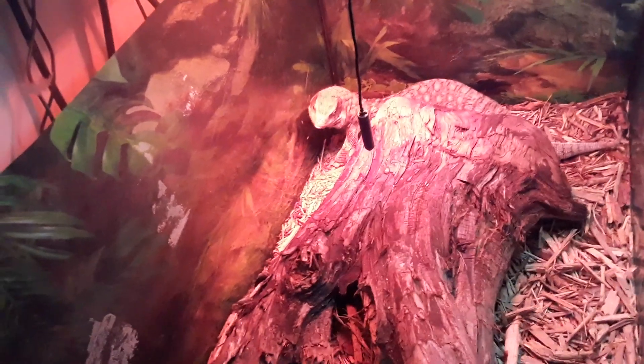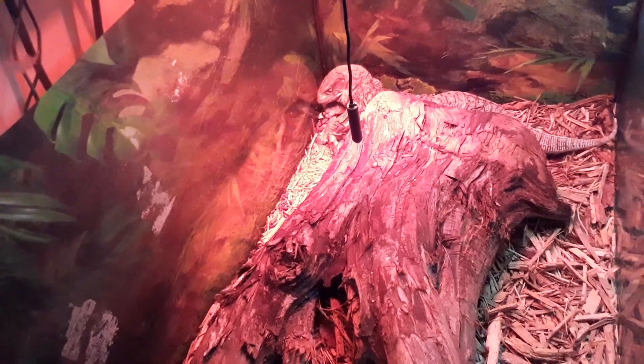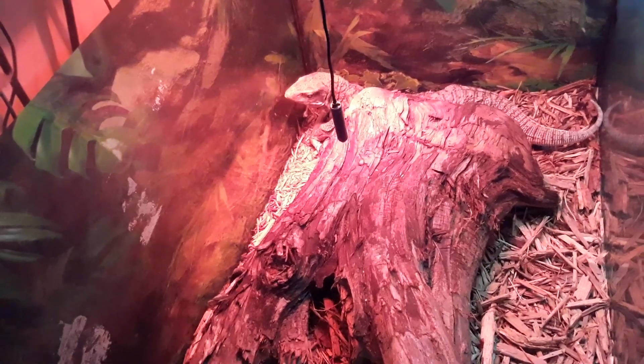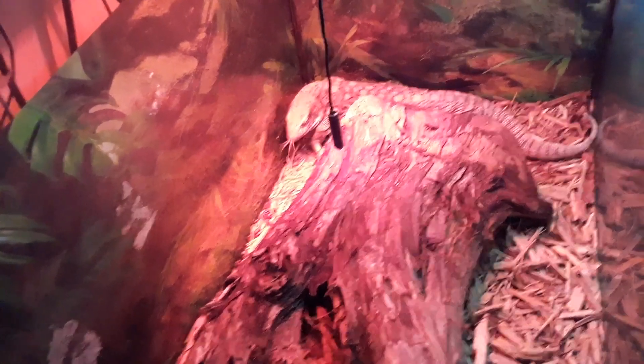If you do any research on Savannah monitors in captivity, you'll find very quickly that we just don't have them down — we don't have that thing that keeps them alive for a long time unless you get super lucky. So how this animal is in the condition it's in and has lived this long, I have no idea.